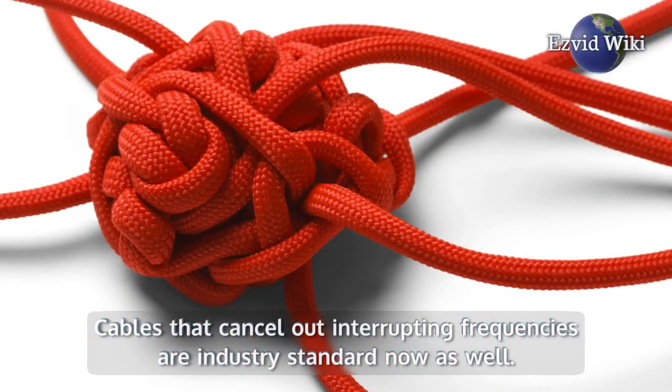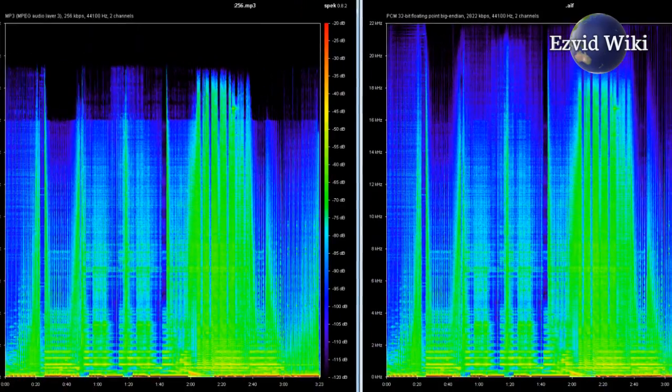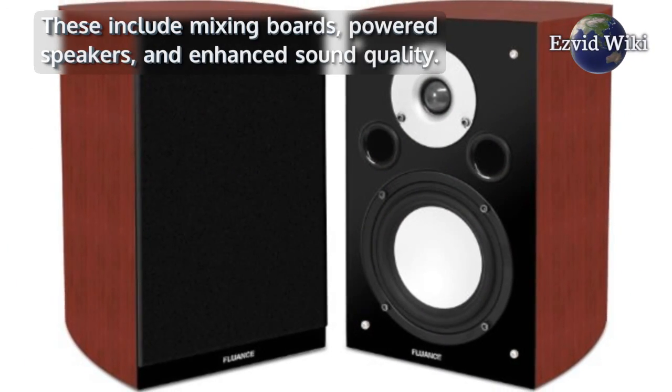More complex and effective PA systems exist today, such as the ones used for live audio. These include mixing boards, powered speakers, and enhanced sound quality.